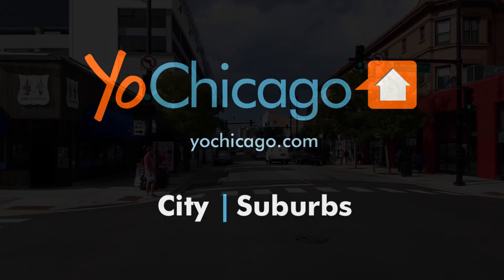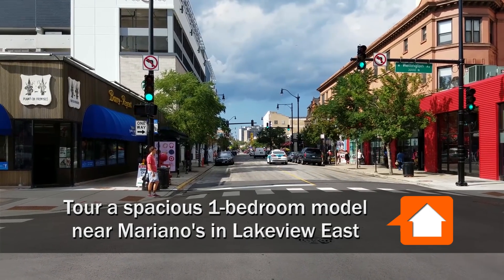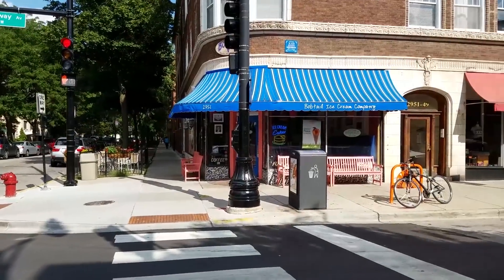Joe Zinkas from YoChicago.com. I'm in Lakeview East looking at the popular new Mariano's on Broadway, and I'm headed just around the corner to meet Dan from Planned Property for a tour of a one-bedroom model apartment.